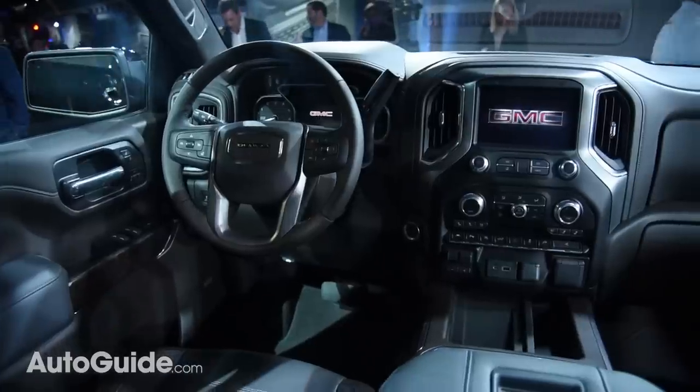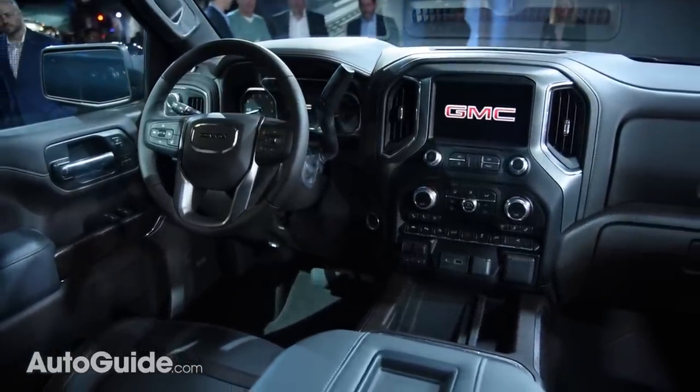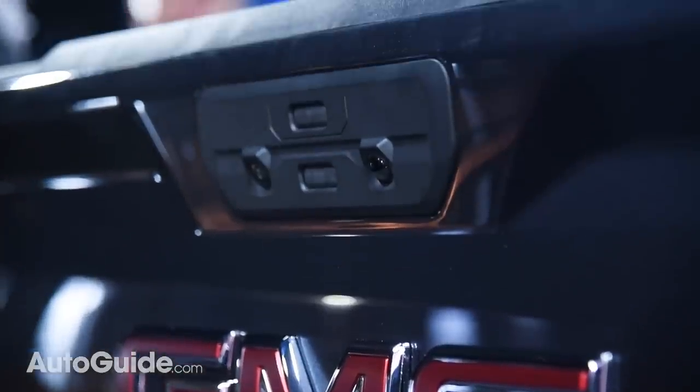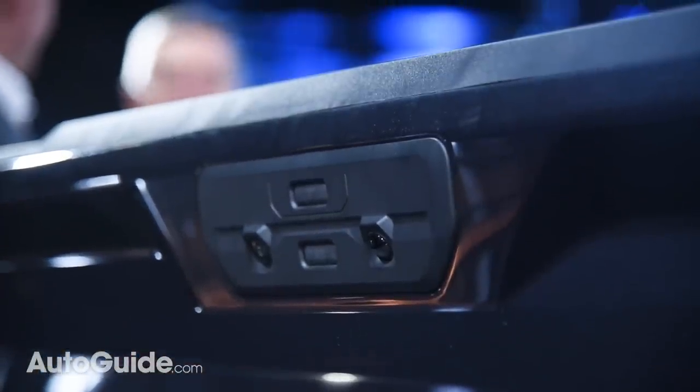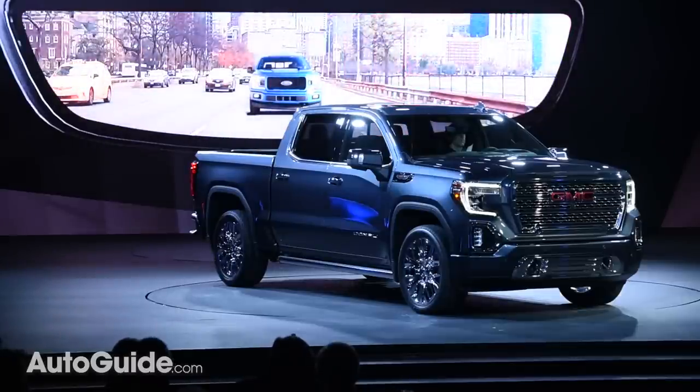Inside, engineers have added plenty of glitzy new features including a multi-color head-up display. They've also thrown in GM's clever rear camera mirror — this technology allows a live video feed from the backup camera to be displayed on a screen hidden beneath the mirror's reflective surface, which greatly increases your rearward field of view.